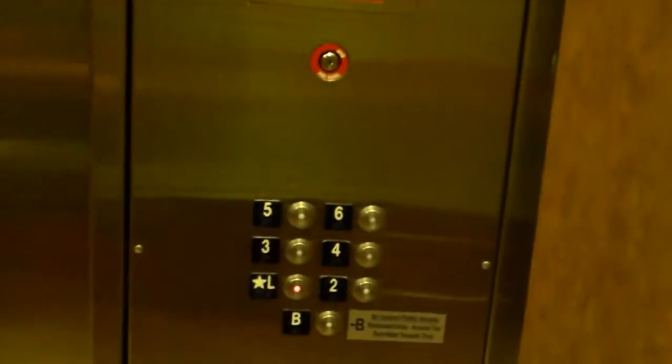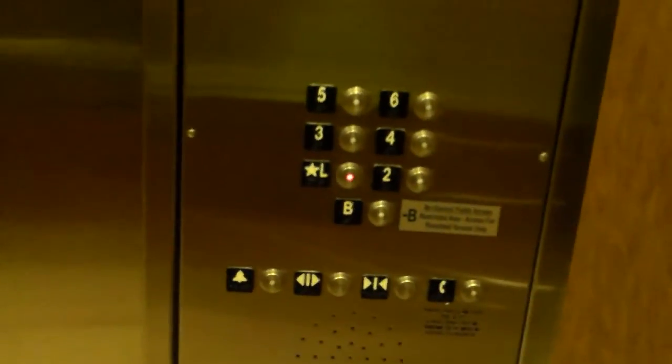Door closed when you push the button. It's got a high ceiling, nice interior. Tile floor — it's a traction elevator. This is usually expected from elevators for more than six floors.